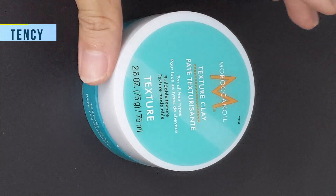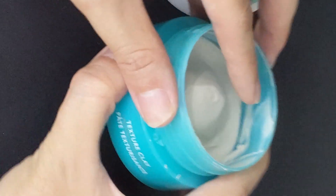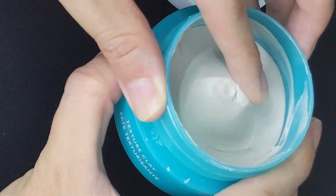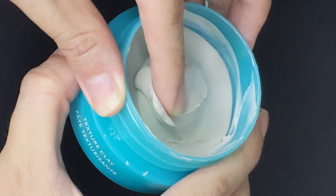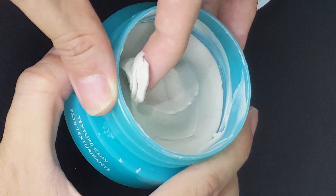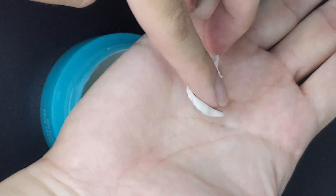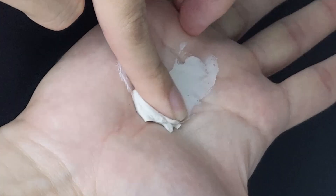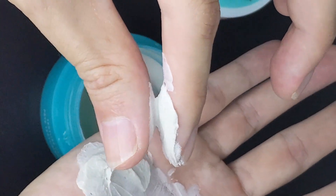Looking at the consistency, upon scooping up the clay it is noticeably different from my experience with Hanz de Fuko's Claymation — it is much softer and creamier. The use of both bentonite clay and shea butter really helps its texture stay soft. In terms of breaking it down and spreading on my hand, it was like spreading butter — super easy. I could feel some stickiness but it wasn't overly sticky; still manageable.